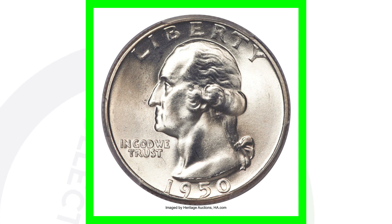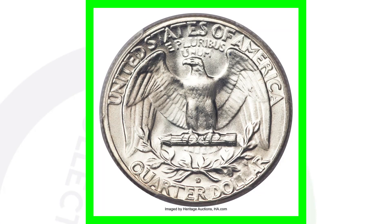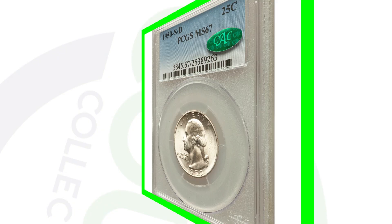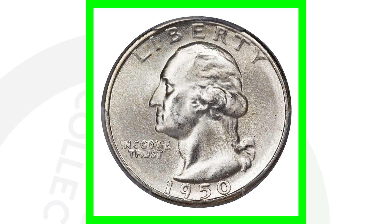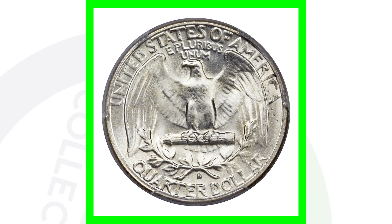Here's a 1950 Washington quarter with a D mint mark over an S mint mark, and it has a high grade of Mint State 67. As we zoom in on the reverse you'll see the D over S mint mark. This quarter ended up selling for over $29,000 because of the over mint mark and its condition. In this next case it's a 1950 Washington quarter where an S is over the D mint mark — again extremely high grade — and that's why it sold for over $16,000, graded at Mint State 67.